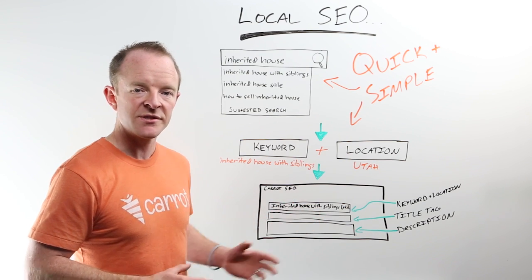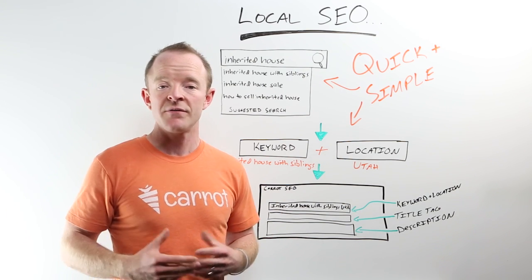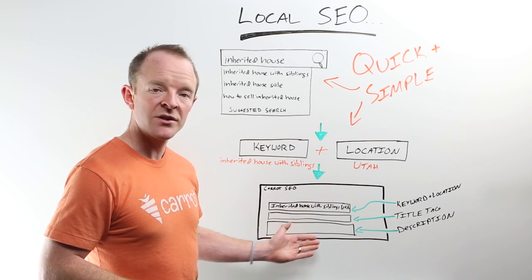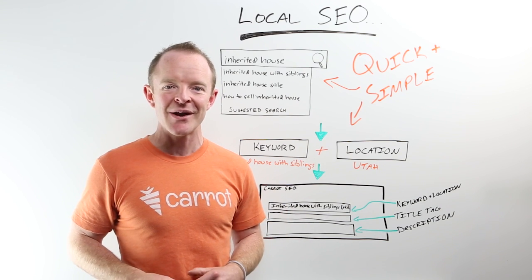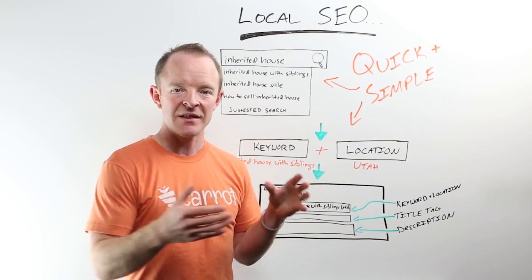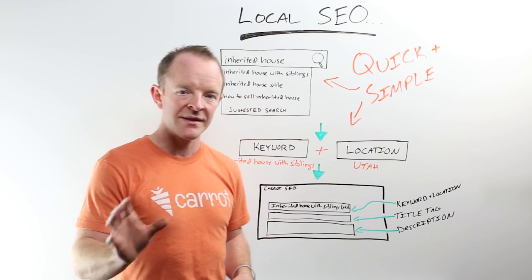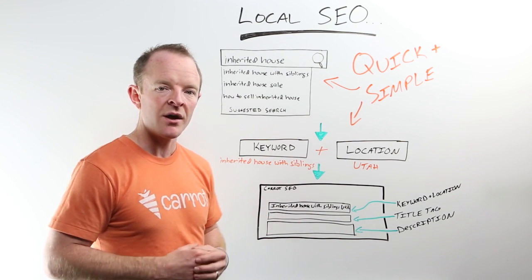Your description could be something like: 'Have you inherited a house with your siblings in Utah and want to sell that house quickly? Or find a way to get the money from the house without conflict with your siblings? Well, we can buy the house — check out our service here.' Some sort of good description like that. If you follow this very simple process, you're going to be ahead of about 90% of your competitors. Most everyone else is going after really competitive search phrases — ones that a ton of people are searching with a lot of competition. Going after those broad phrases is also great because they have the most traffic, but this is how you win the game.